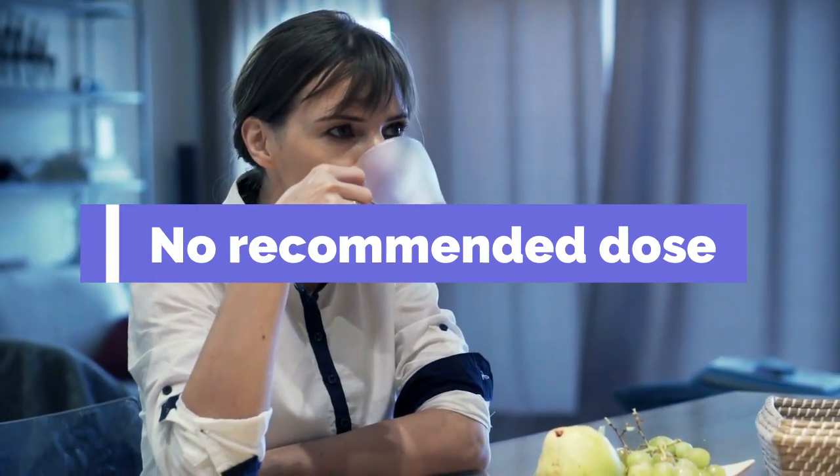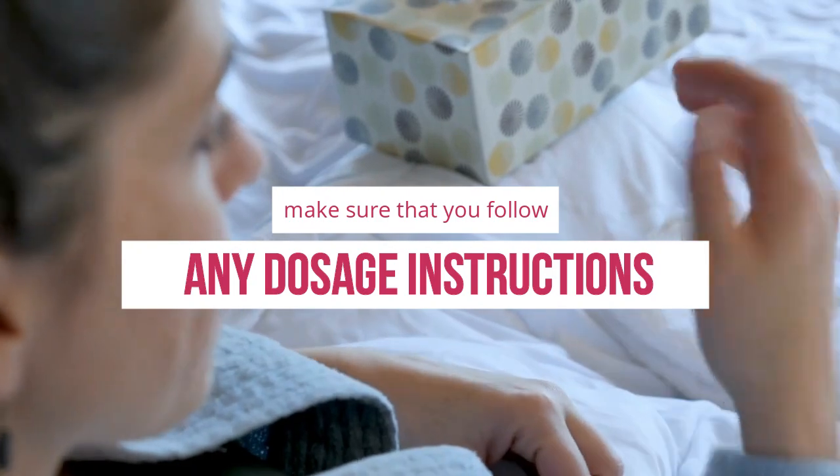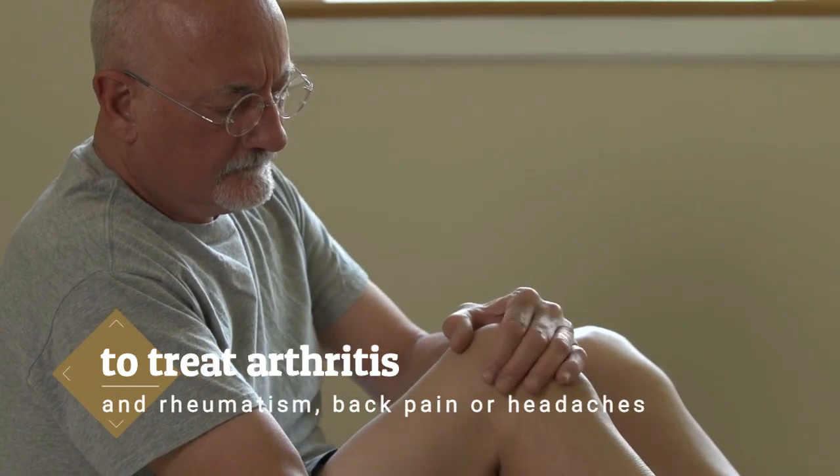There is no recommended dose, but if you are using Sambong in supplementary form, make sure that you follow any dosage instructions on the label carefully. Sambong leaves can also be used to make a poultice to treat arthritis and rheumatism, back pain, or headaches.